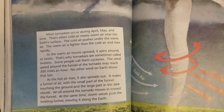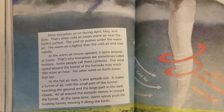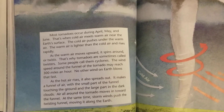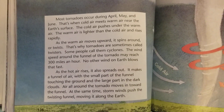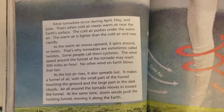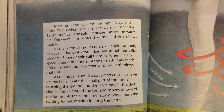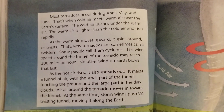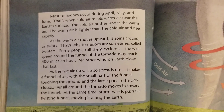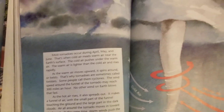Some people call them cyclones. The wind speed around the funnel of a tornado may reach 300 miles an hour — no other wind on Earth blows that fast. As the hot air rises, it also spreads out. It makes a funnel of air, with the small part of the funnel touching the ground and the large part in the dark clouds. Air all around the tornado moves in toward the funnel. At the same time, storm winds push the twisting funnel, moving it along the Earth.